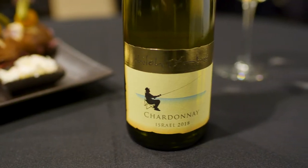Our Chardonnay is a very flavored Chardonnay with a lot of grapefruit and lemon, but also it has a lot of tropical fruit in it.